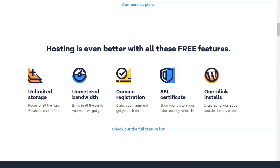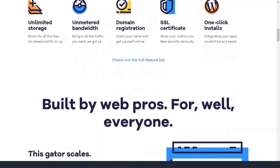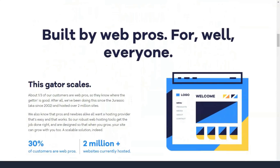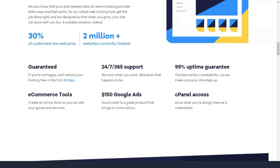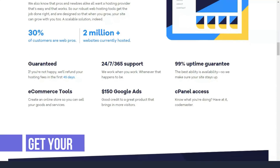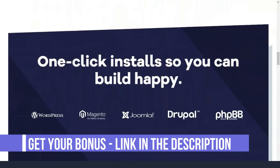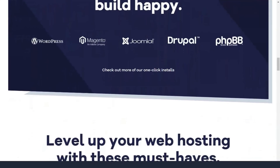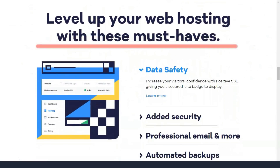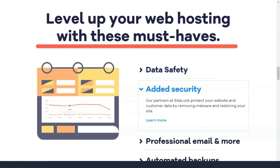HostGator offers all the basic features. You probably won't be surprised to know that it has SSL certificate support, automatic backups, spam assessing for email protection, site backups and restores and so on. The good news is that all plans come with HostGator's free website builder, over 100 mobile responsive designs and a media library. In addition, free site migration and domain transfer remain on the sweet spot.